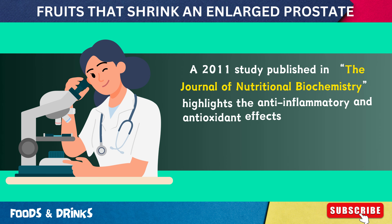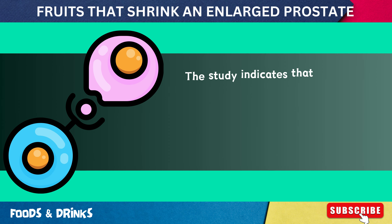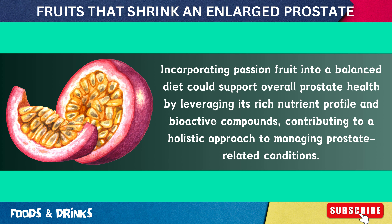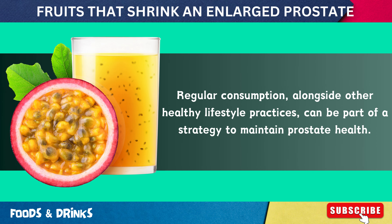A 2011 study published in the Journal of Nutritional Biochemistry highlighted the anti-inflammatory and antioxidant effects of pizetanil in reducing prostate inflammation and potentially lowering cancer risk. The study indicates that pizetanil modulates various signaling pathways involved in cell survival and proliferation, making it a promising candidate for prostate cancer prevention and therapy. Incorporating passion fruit into a balanced diet, alongside other healthy lifestyle practices, can be part of a strategy to maintain prostate health.